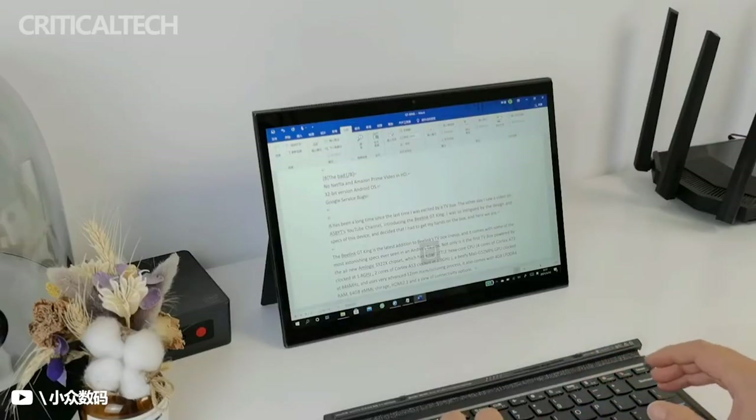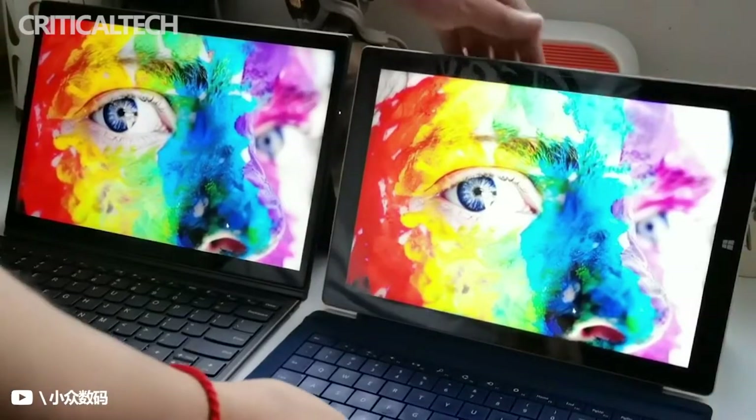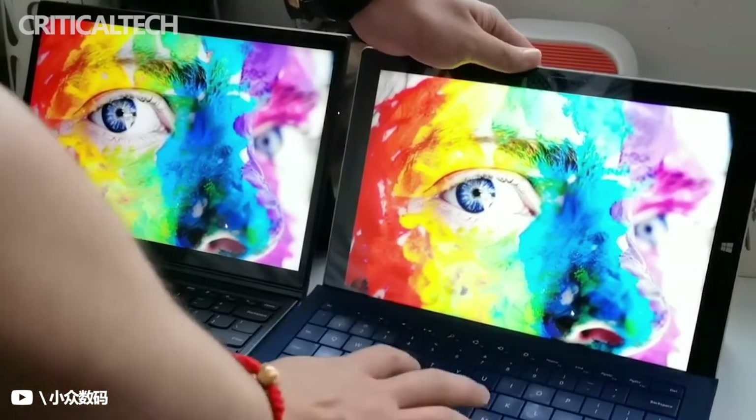Compared to 11th-gen cores, coupled with the 50-watt-hour battery, Lenovo claims the device will be able to deliver up to 11 hours of screen-on time with a single charge.